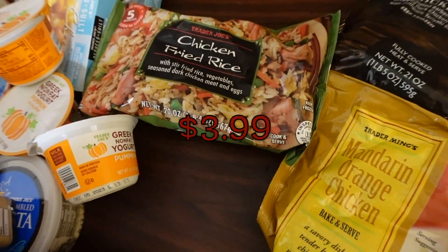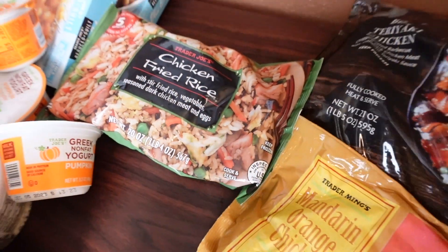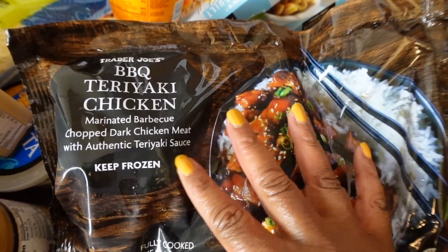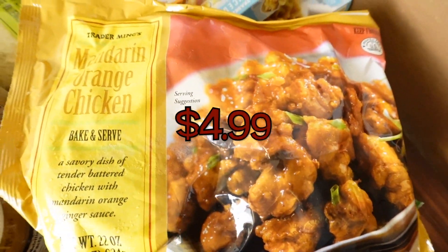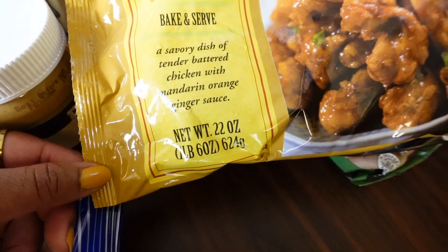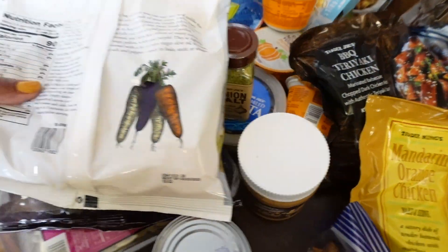We re-upped on a staple, the chicken fried rice — I always add more chicken to it because there's not enough in the pack, but it's a nice quick dinner. Our other fave is the teriyaki chicken, so good with rice and seaweed, beautiful to have in the freezer. One more: the mandarin orange chicken — tender battered chicken with mandarin orange ginger sauce. I've heard really good things about it.